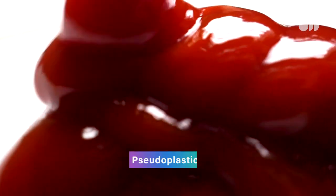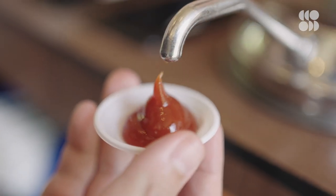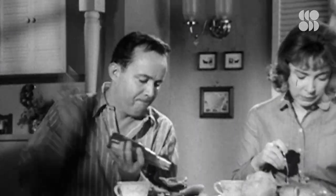Some fluids get more viscous when force is applied, but the opposite can also be true. Ketchup is in a category of non-Newtonian fluids called pseudoplastics. When no force is applied, it just sits there, not doing anything. But when you give the back of a bottle a whack, the viscosity decreases and the ketchup comes out.